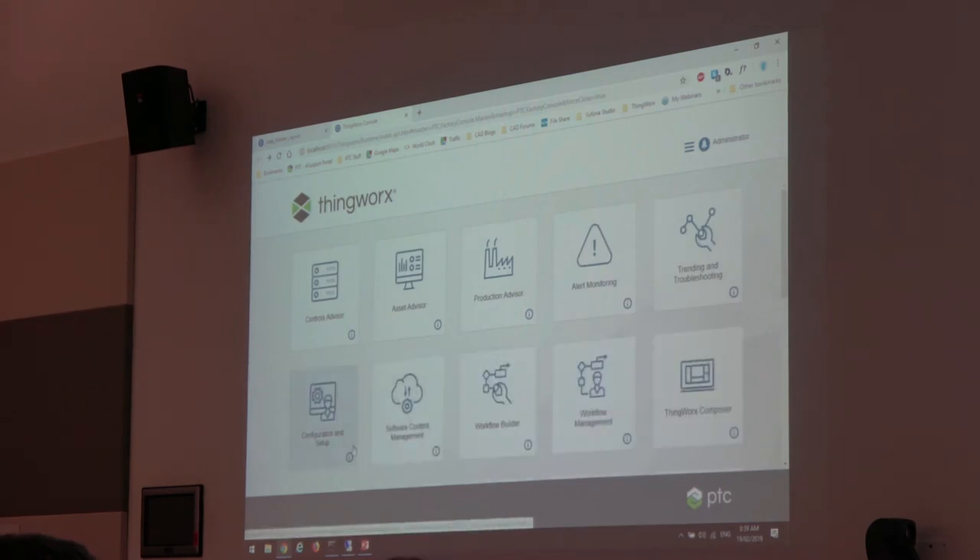At a very basic level, that's what the manufacturing apps are about — providing you with a very quick, easy-to-deploy UI to monitor your production equipment and systems. That's an out-of-the-box UI to build. Obviously if you go to the full ThingWorx platform you can build whatever you want, your own custom UI. We've got customers who've done that, gone beyond the default and built their own. That's a very quick look at the ThingWorx manufacturing apps.